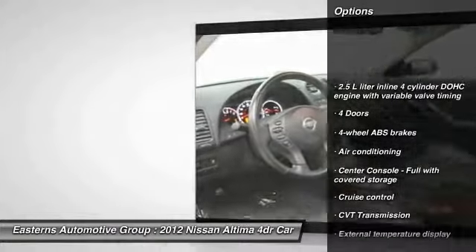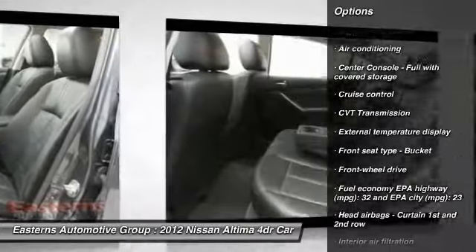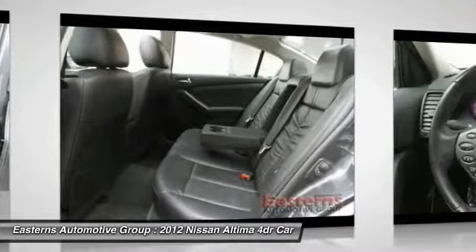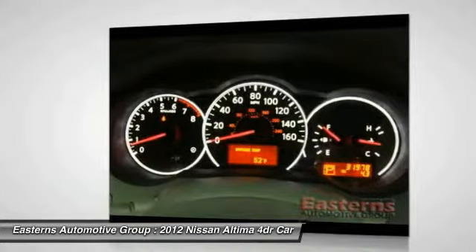Traction control, stability control, front air conditioning, front wheel drive, cruise control, passenger airbag, power windows, remote power door locks, trip computer, tachometer.